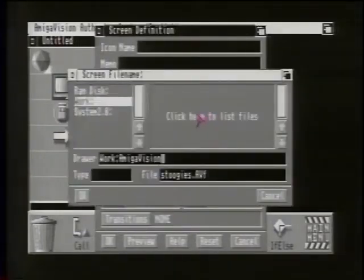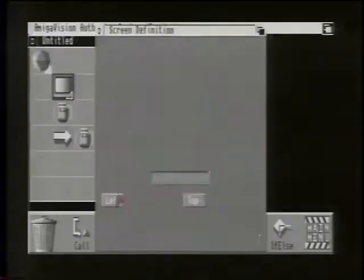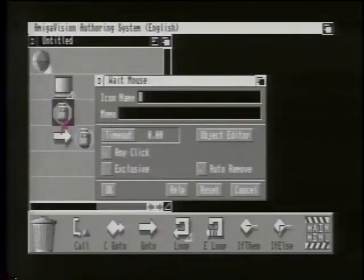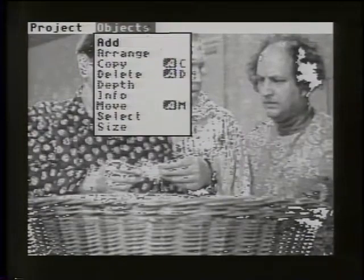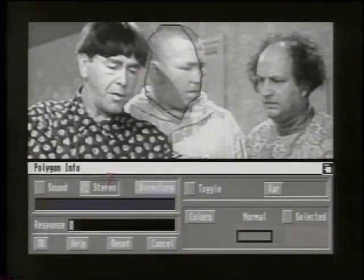Double-clicking on a screen icon brings up a requester where you enter all the parameters for the commands. Clicking the directory button, you can load up a predefined screen — such as a picture of the Three Stooges digitized from an old movie. By clicking the mouse command, you enter an object editor that allows you to create interactive hotspots on the screen — outline Curly, for example, and if you punch on Curly, something will happen with feedback sounds, colors, or whatever you need.